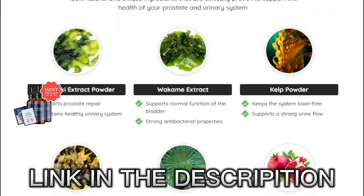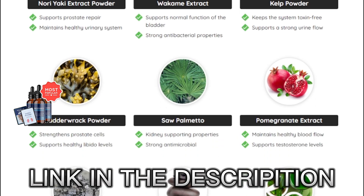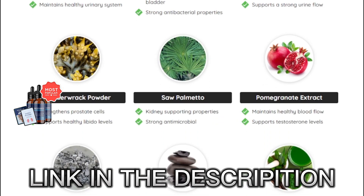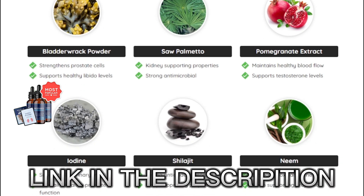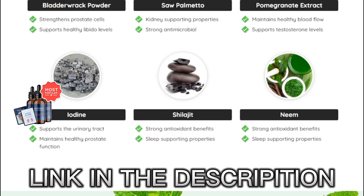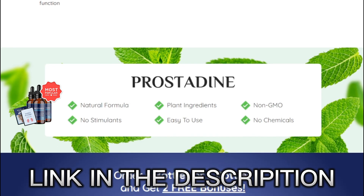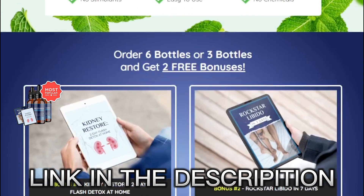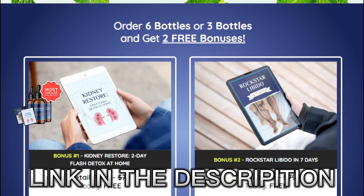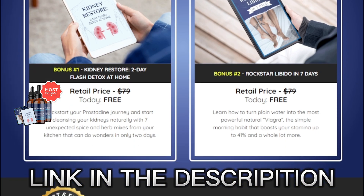The first thing you must know about Prostadine is that it's only sold on the official website — you cannot get it anywhere else. So be really careful and make sure you buy the original product from the official website because, unfortunately, a lot of people have been selling this product on non-official websites. By purchasing from non-official websites, what the person actually receives is not the original product, and it can harm their health. So be really careful with that.